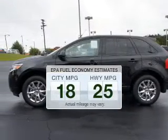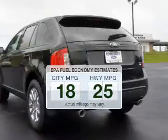Save your money. Make fewer trips to the gas station to fill your tank when driving this fuel-efficient vehicle.